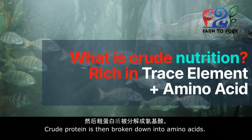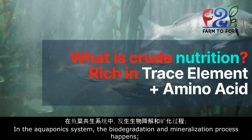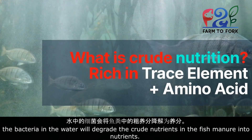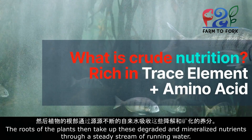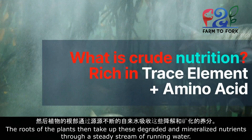Crude protein is then broken down into amino acids. In the aquaponics system, the biodegradation and mineralization process happens. The bacteria in the water will degrade the crude nutrients in the fish manure into nutrients. The roots of the plants then take up these degraded and mineralized nutrients through a steady stream of running water.